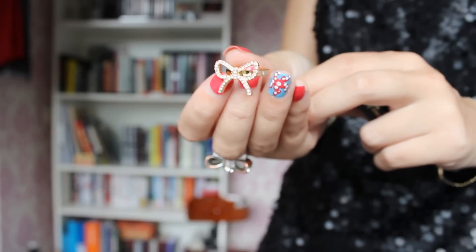I also got this very cute bow ring for €2.40. It's like gold with pink diamonds — well, fake diamonds of course, because it wasn't expensive at all. And then I wear it like this.